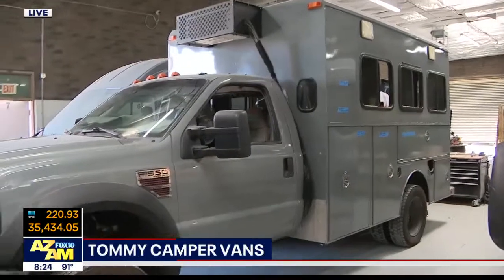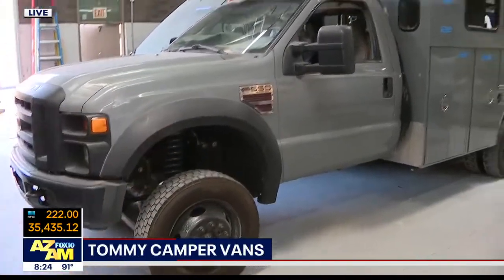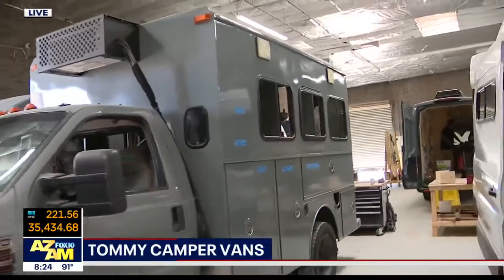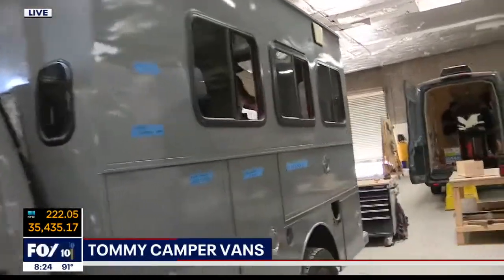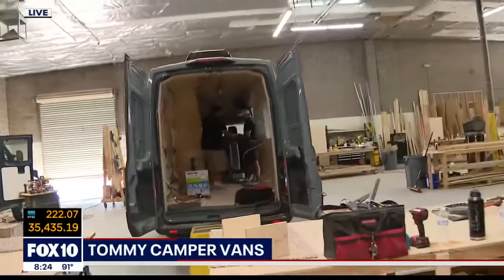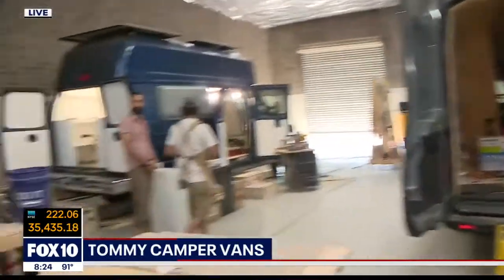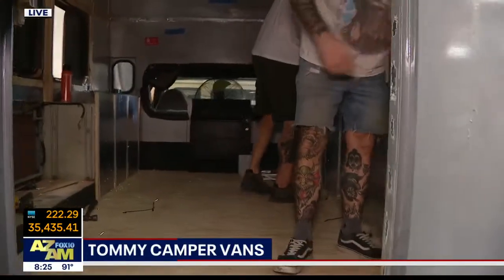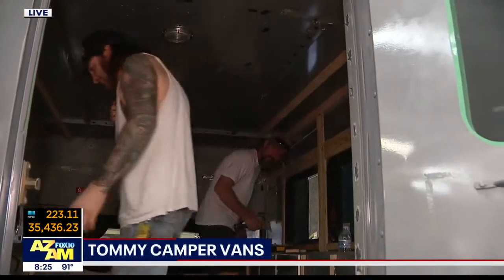This one looks like a firefighting vehicle — it was an old hotshot, diesel, an F550. We make it a full-on custom adventure truck. We've seen the bare bones or shells, and now we're getting into where the action is. You'll trick this out any way a customer wants.